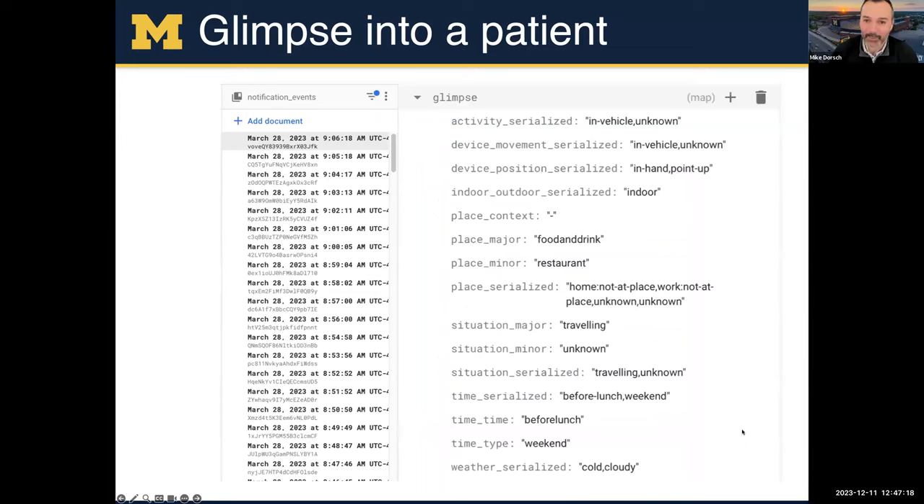An example of someone going to a restaurant: they might be in their vehicle, device in hand pointed up, they're indoor — maybe in a line at a McDonald's. It tells us it's a food and drink place, a restaurant; they're traveling, it's before lunch, and it's cold and cloudy. You can see how you could tailor information — you could provide a push notification at a restaurant and tailor the text to it being a weekend or mention the weather.